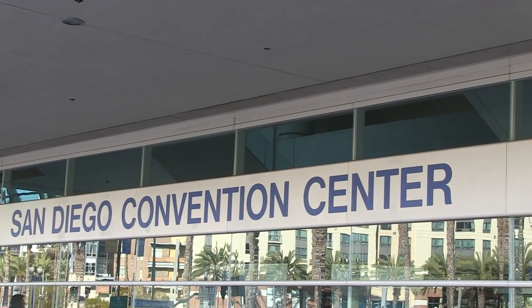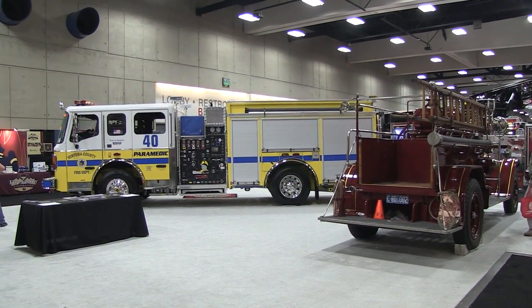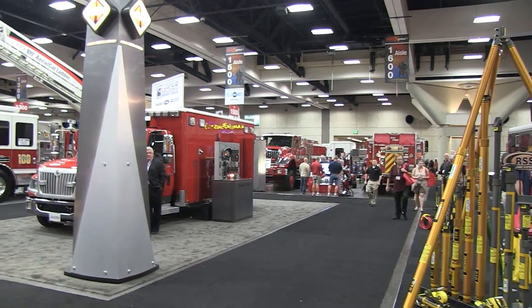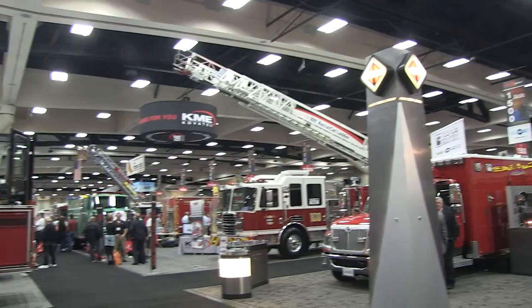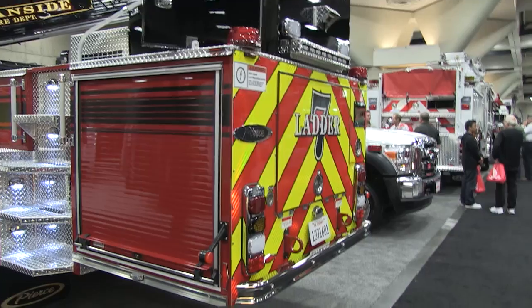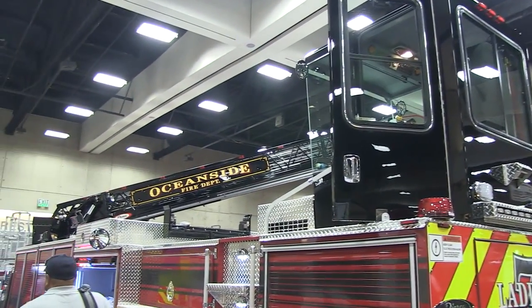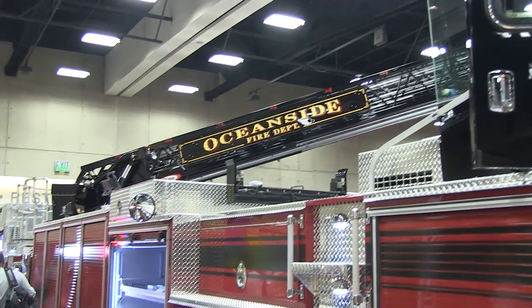Let's go inside the convention center. One of the things you're going to be seeing in this quite long video is a close look at a variety of different fire apparatus. Basically what I've done is I've gone around the show, took as much footage as I possibly could, covering different options in relation to lighting as well as some of the designs of the up-and-coming fire apparatus available at this show in San Diego.